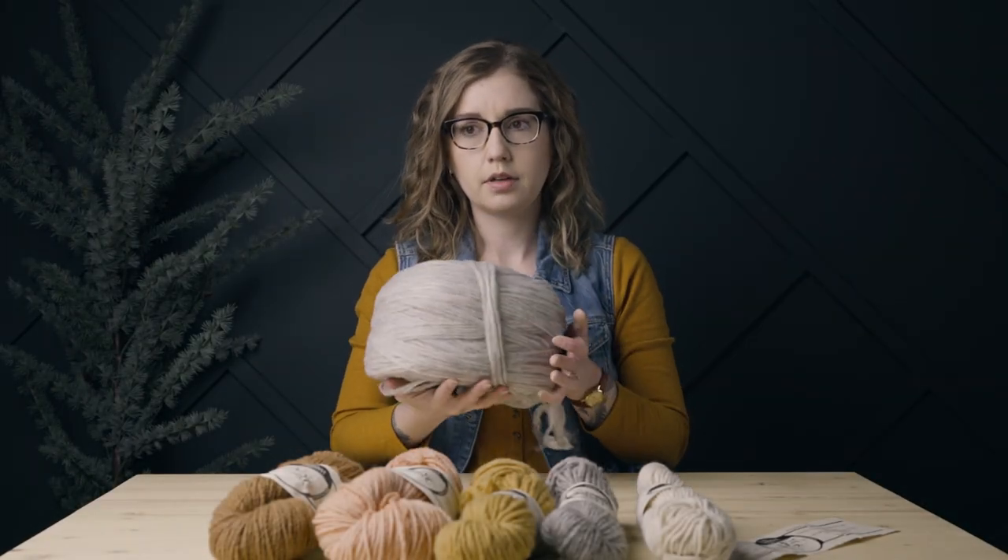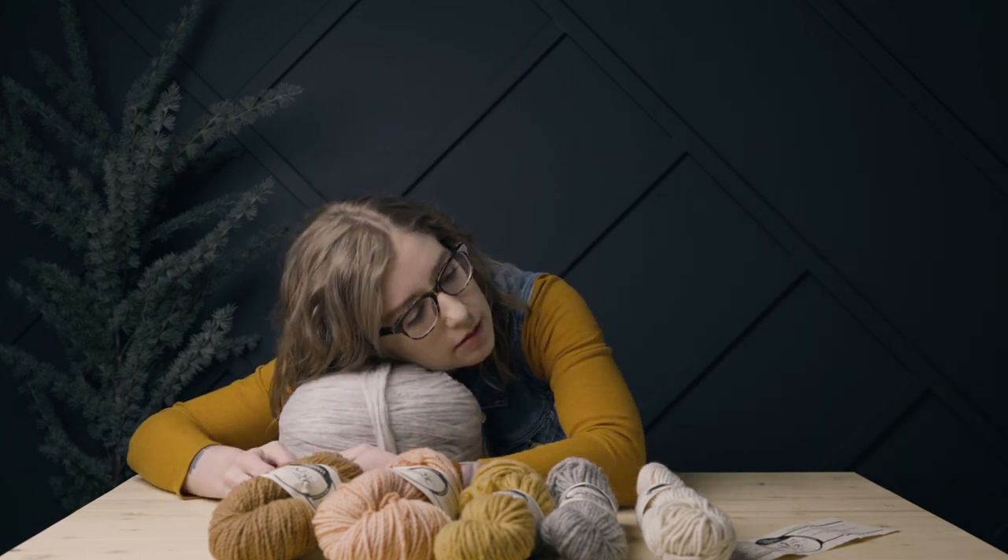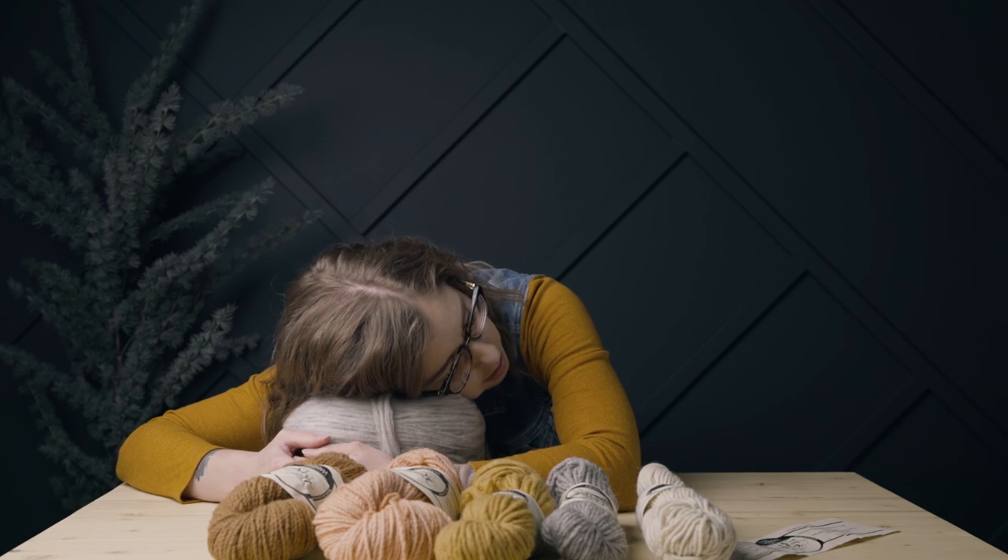You could just leave this as is and it's just like a nice little pillow. Oh my gosh, I love wool.